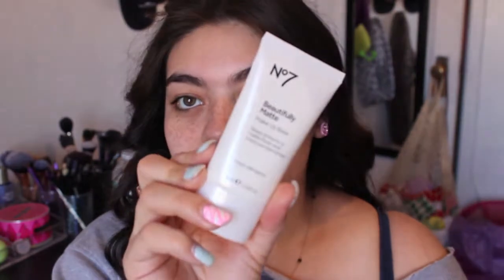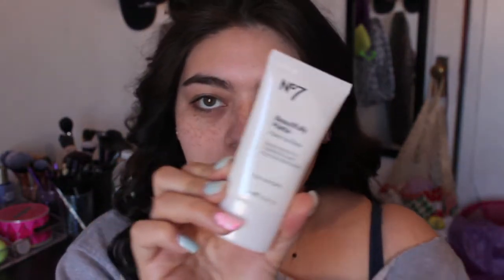First I'm going to use my Number 7 primer and I'm just going to press this onto my skin. No matter what, I'm still always going to use a primer because I'm out all day and I need a primer to help my makeup stay in place.